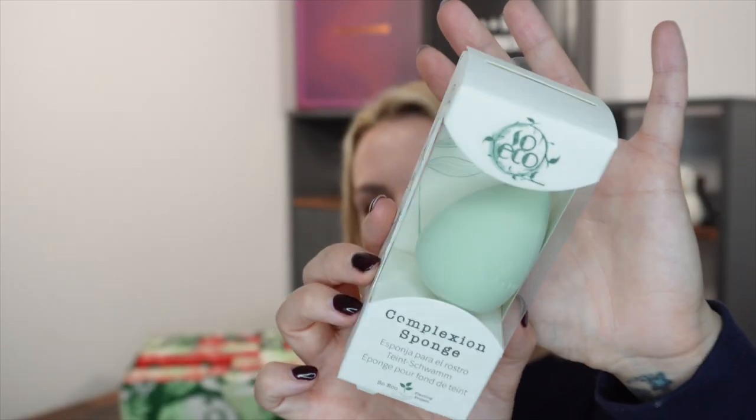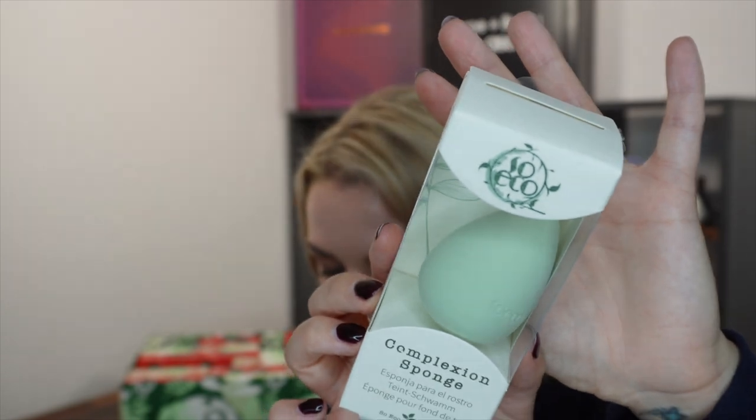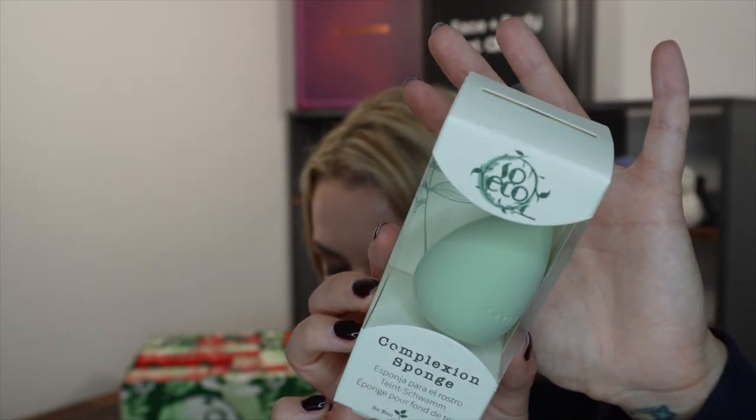Day number eight. This one is really light. We've got a little complexion sponge from So Eco. It's obviously a full size and it's worth £6 and it's PETA approved — we plant one tree for every 100 products sold. An ultra soft, flake resistant, non-sensitive sponge designed to provide a flawless makeup application. Easy to use, can be used wet or dry.